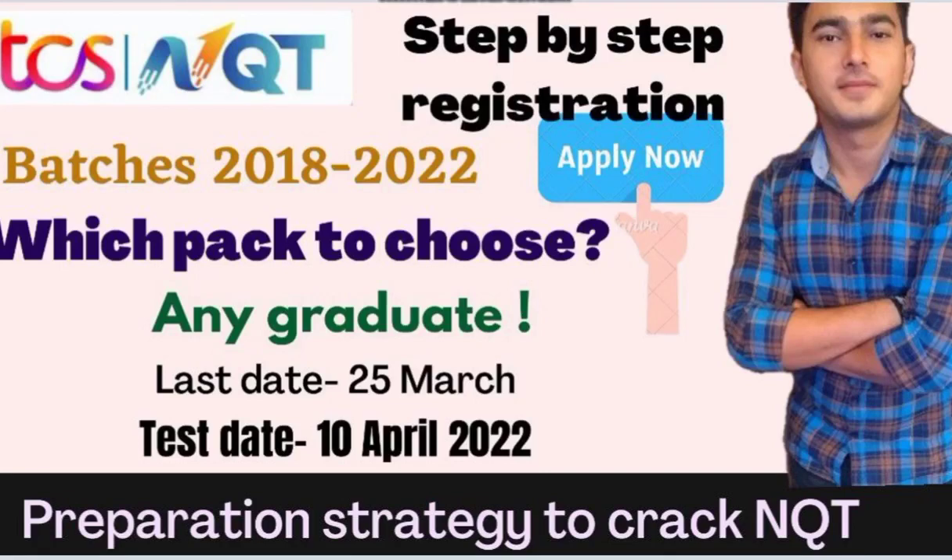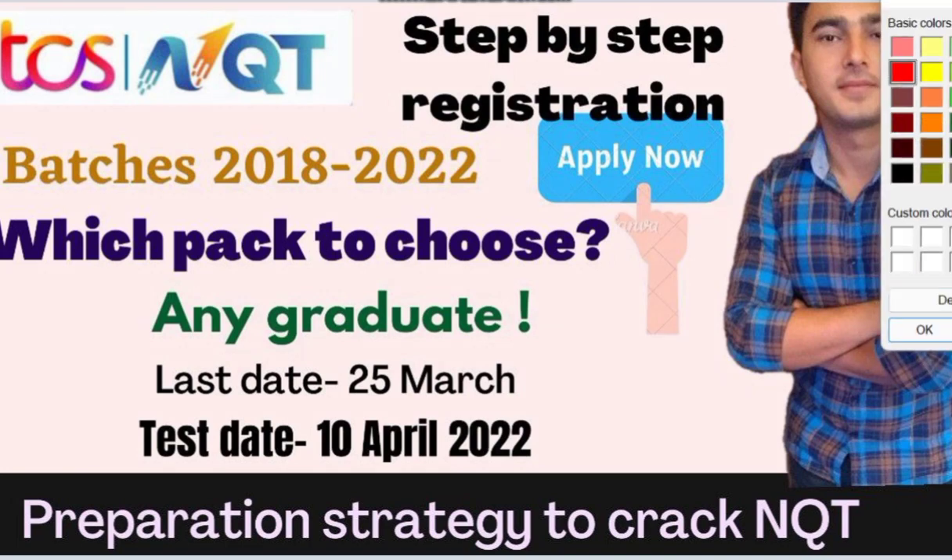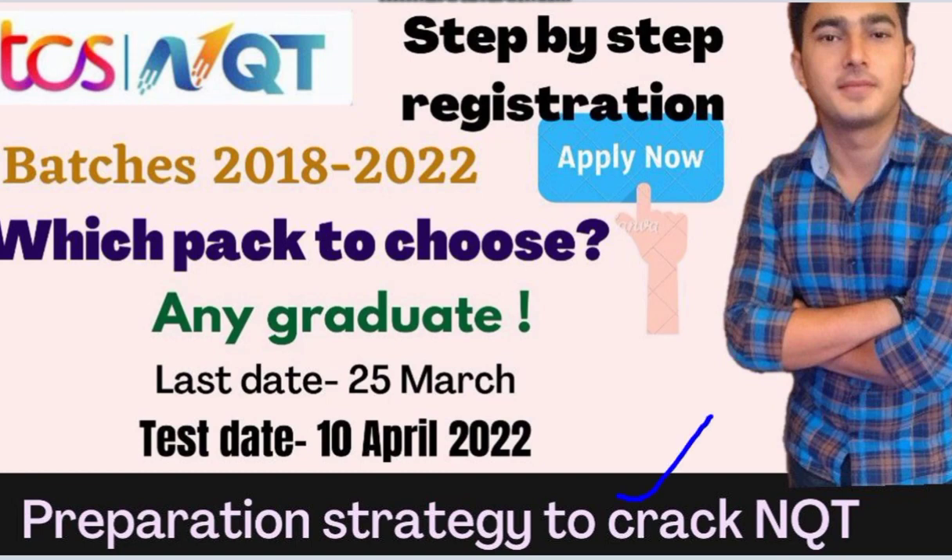Hello students, good evening and welcome to Government Private Job Alerts. Today in this video we are going to discuss the TCS NQT — your NQT has started and this is the April session, March-April session. We are going to discuss step-by-step registration and the preparation strategy to crack your NQT. The test date is 10th of April and your last date to apply is 25th of March.